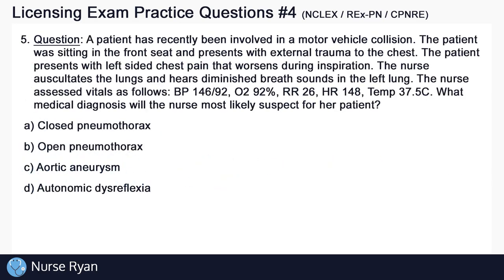Question number 5. A patient has recently been involved in a motor vehicle collision. The patient was sitting in the front seat and presents with external trauma to the chest. The patient presents with left-sided chest pain that worsens during inspiration. The nurse auscultates the lungs and hears diminished breath sounds in the left lung. Vital signs: blood pressure 146 over 92, oxygen saturation 92%, respiration rate 26, heart rate 148, temperature 37.5. What medical diagnosis will the nurse most likely suspect?